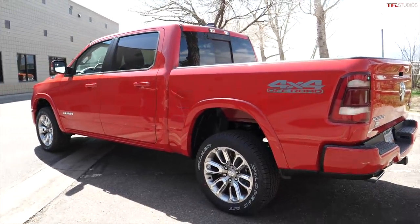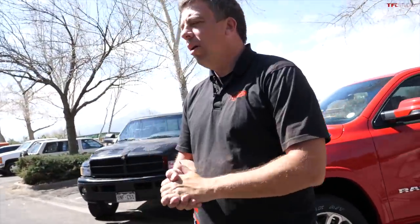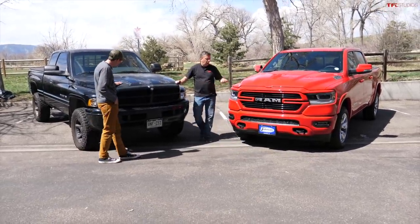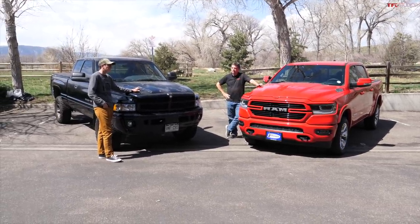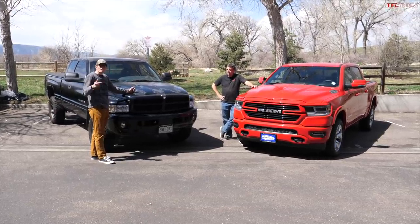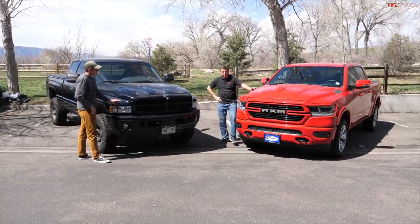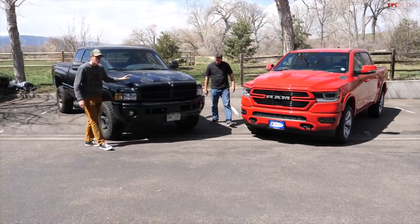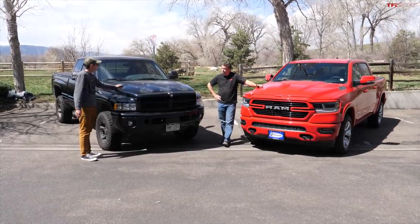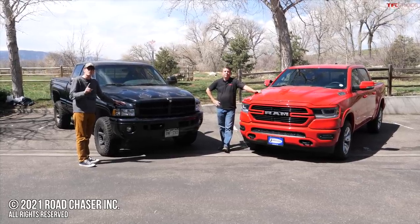Which one would you rather have? Andre prefers the new one despite liking older trucks, because the old transmission needs work - and if you're towing 6,000 pounds on it, that's a problem. With a 51,000-dollar spread between them you could buy a lot of transmissions, so in some ways the old one is a better value. Tommy prefers the old truck for off-road because the new one has a low front splitter that looks like it'll get stuck on every stump, while the old one has tons of clearance and a solid front axle - and you won't worry about it because the paint is already terrible. Let us know what you think in the comments below. Check out TFL Classics for more old versus new comparisons, and head over to tfltruck.com.